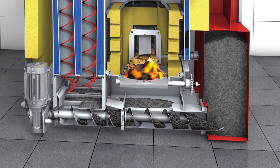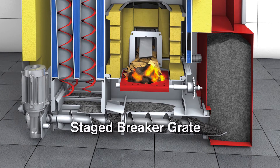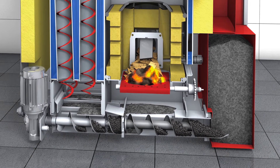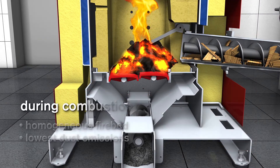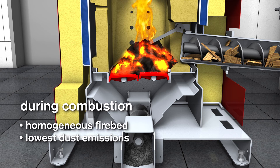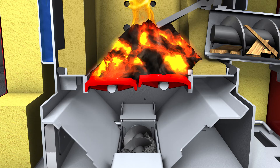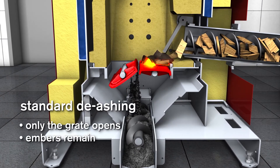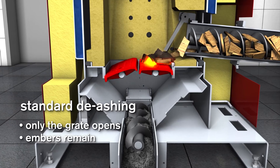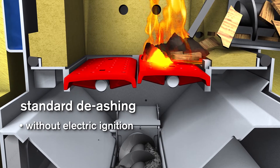Decades of experience in the field of biomass have borne fruit in the new staged breaker grate. Multiple functions confirm the optimized operation. During combustion, both grates are closed, resulting in a homogeneous firebed and a perfect gasification process with lowest dust emissions. During standard de-ashing, only the rear grate is opened and the ash falls into the ash bin below. The residual blaze provides a quick transfer back into the combustion phase.